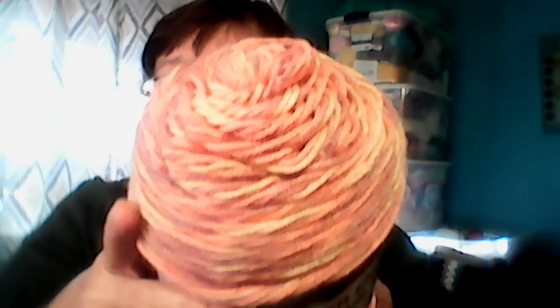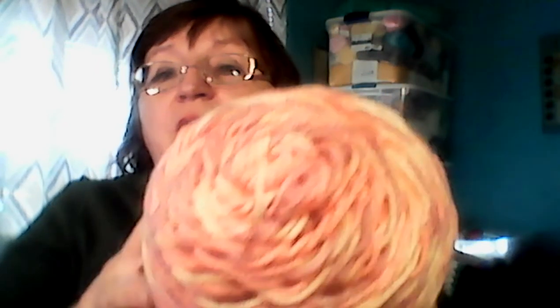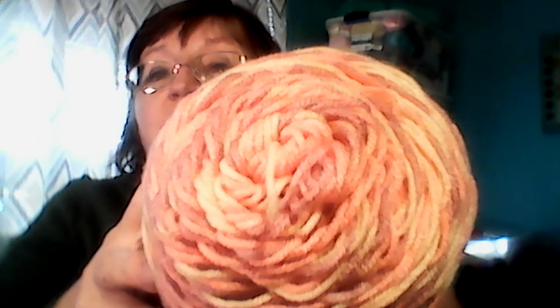You guys, this one is the Peach Seafoam. I did buy this myself and I think I made a blanket using this one — it's really Easter-y to me. It's got some lilacs, greens, some yellows and pinks just like that.